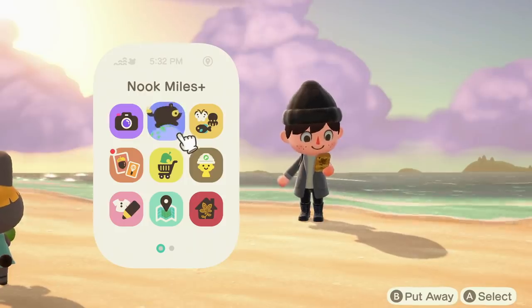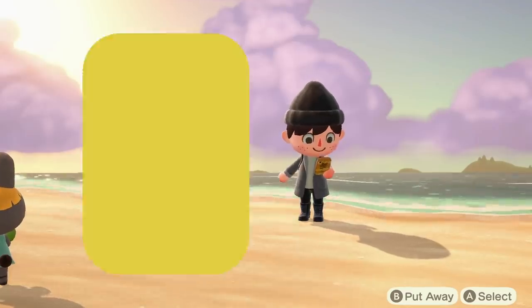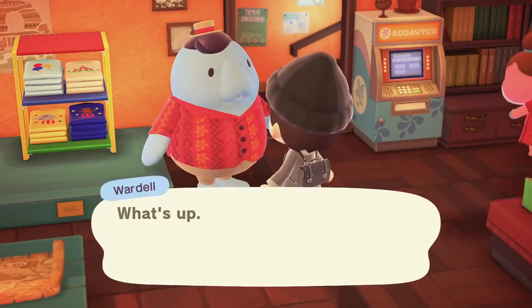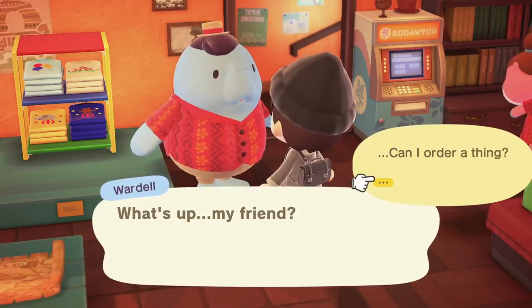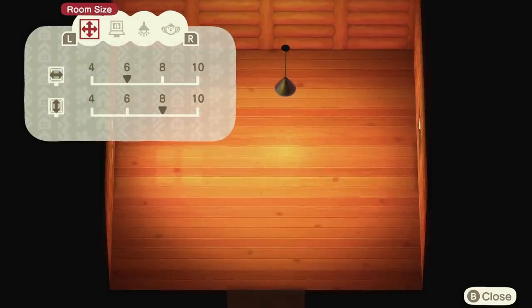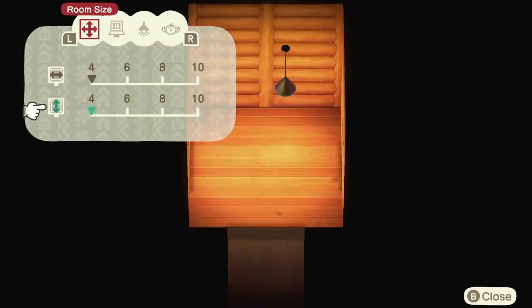When I mention in the title that there is a more secret app, this is the one. This is the Room Sketch app and it is also part of the Happy Home Paradise DLC, but you can use it on your regular island as well. To unlock this, you have to talk to Wildo after completing the 33rd vacation home and then go to Paradise Planning the day after. Once you've done that you can get this new app, and it'll basically let you design rooms wherever you are using all the features from Happy Home Paradise.